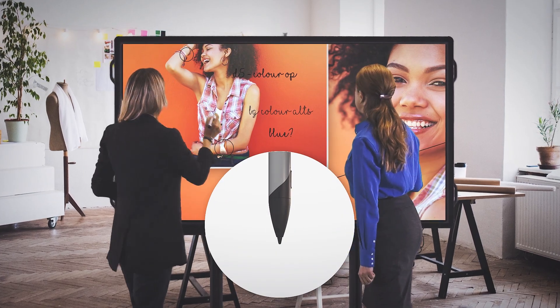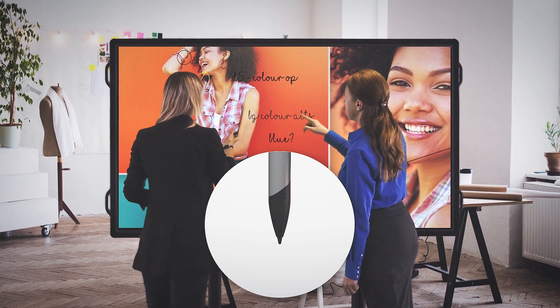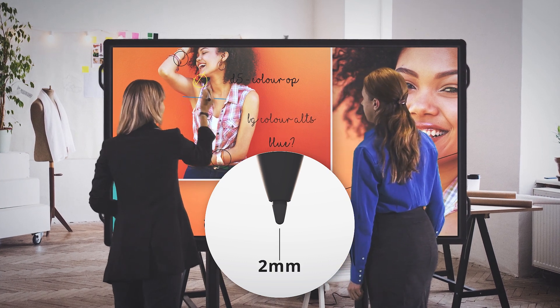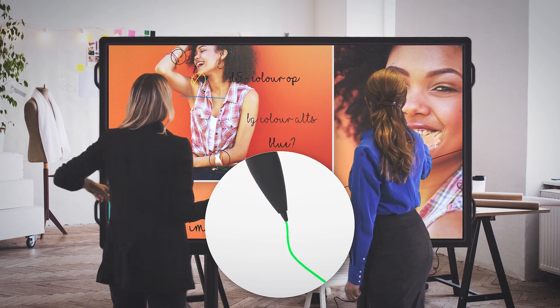Our four-button active pen gives you full control of your presentations, like rapidly moving between slides and accessing menu options, and with its 2mm tip you can add fine and accurate annotations and even change the colour of the pen.